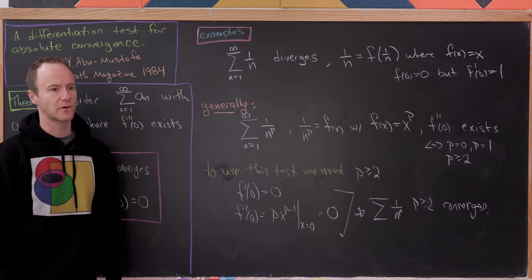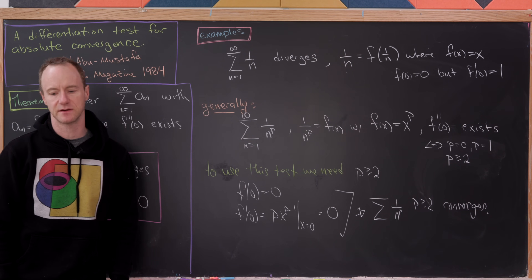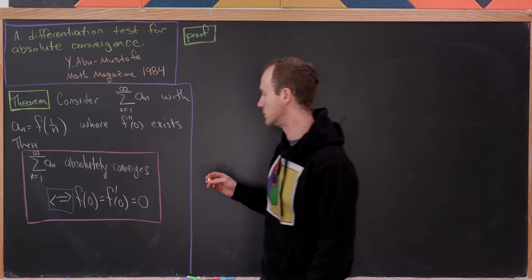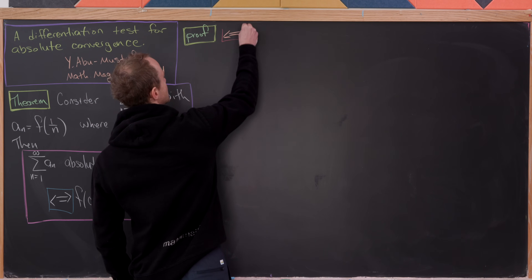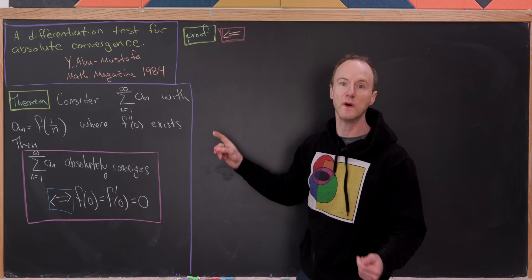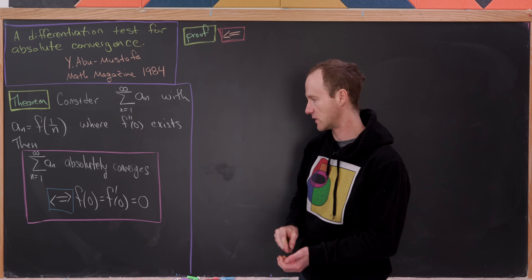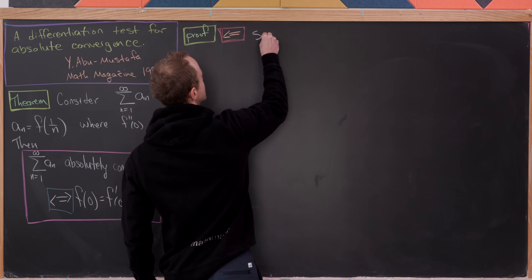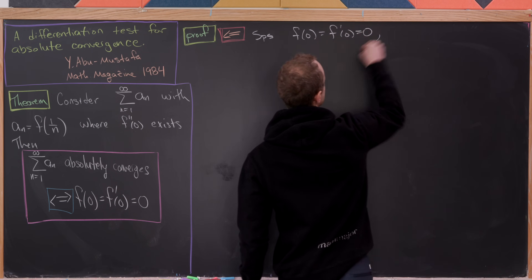Now let's prove the theorem. We have an if-and-only-if statement so there are two things to prove. We start with the reverse direction. Throughout the argument, the assumption that f double prime of 0 exists is always in force. For the reverse direction, we suppose that f(0) = 0 and f'(0) = 0.